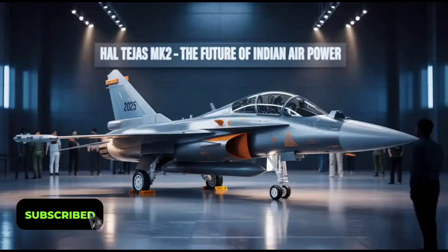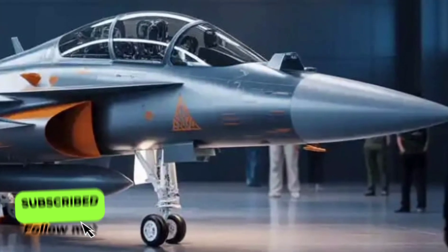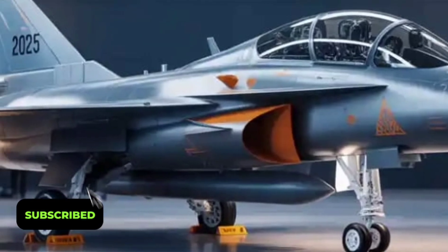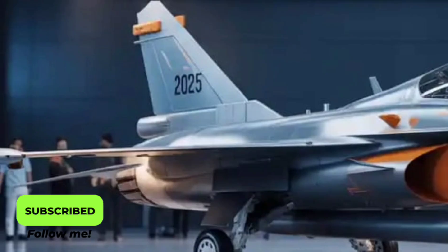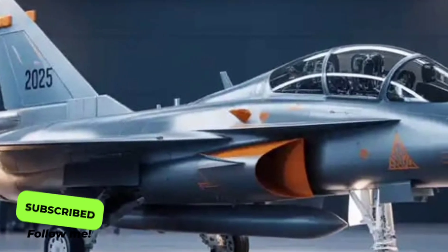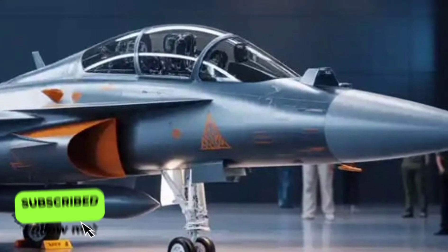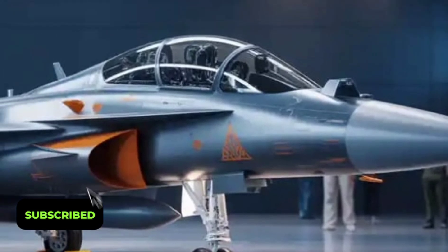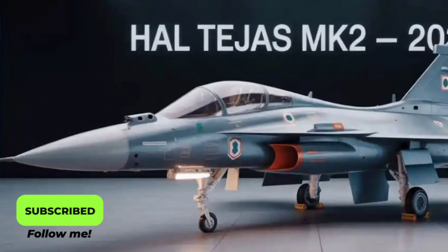Under the hood, the heart of the Tejas Mk2 is the powerful GE F414 engine, a significant upgrade from the earlier F404 used in the Tejas Mk1. This new power plant produces around 98 kilonewtons of thrust, giving the aircraft much higher acceleration and top-speed capabilities. With this engine, the Tejas Mk2 can reach speeds of over Mach 1.8 and climb rapidly to high altitudes, making it a formidable presence in both air-to-air combat and ground-attack missions. The thrust-to-weight ratio has been finely tuned to allow superb agility, which is crucial in modern dogfights.